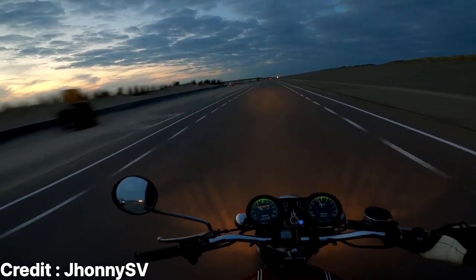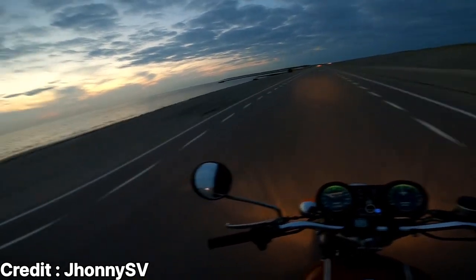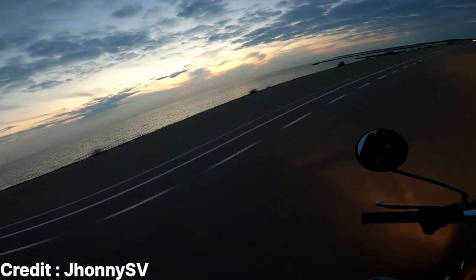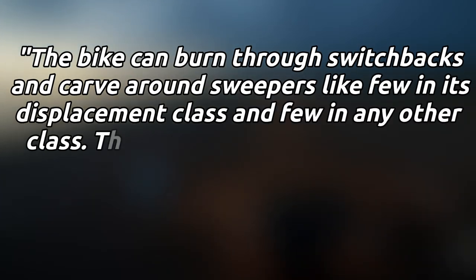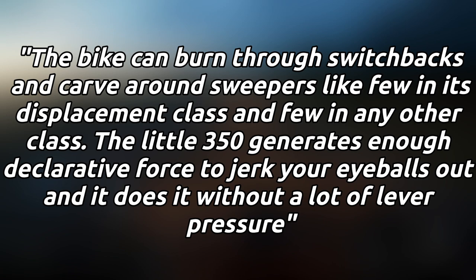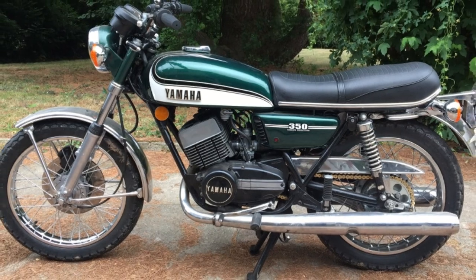It has plenty of torque down low, goes around corners better than anything else, and stops faster and better than anything else. Here's what Cycle magazine said about the handling and braking performance of the RD350: 'The bike can burn through switchbacks and carve around sweepers like few in its displacement class and few in any other class. The little 350 generates enough decelerative force to jerk your eyeballs out, and it does it without a lot of lever pressure.'